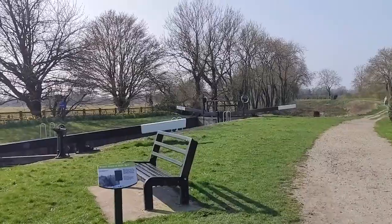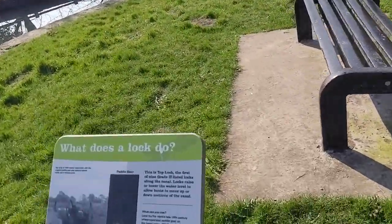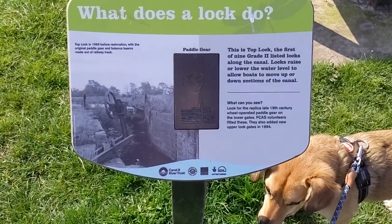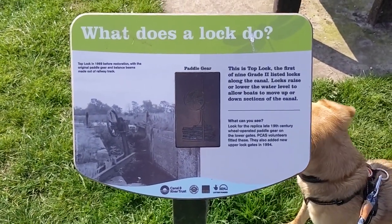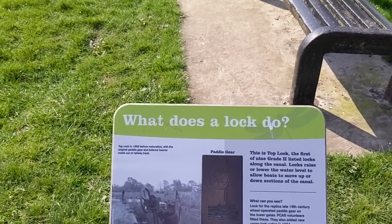Lupin's just looping around — yeah, that's the canal, and that's a lock. Top lock — the first of nine Grade II listed locks along the canal. Locks raise or lower the water level to allow boats to move up or down sections of the canal.